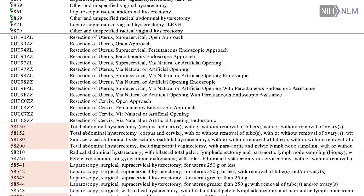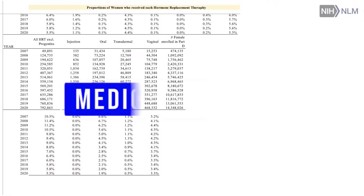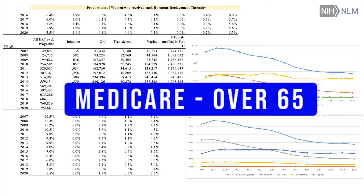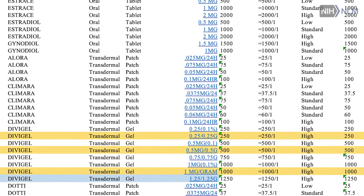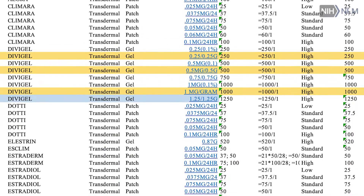Medicare is one of the really big data sets. Medicare has a very complete data set for people over 65 for certain things — it knows all the drugs, and it knows all the health events because of billing.